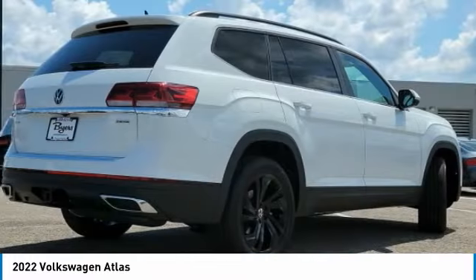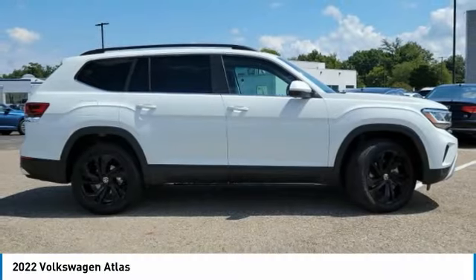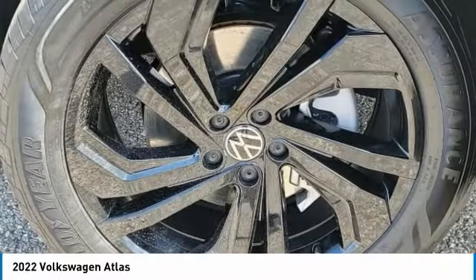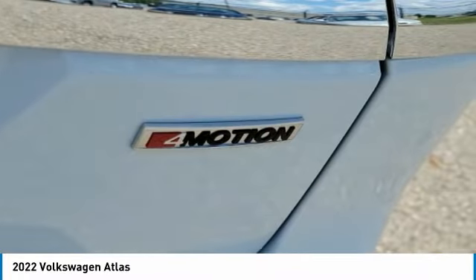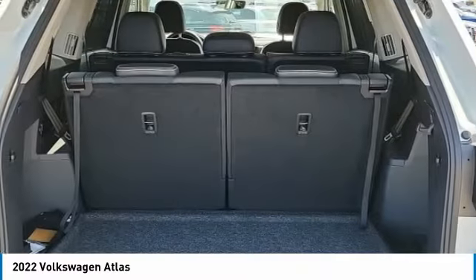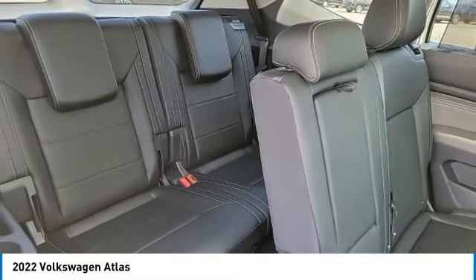This vehicle has less than 100 miles. Here are some of this vehicle's great options: rain sensing wipers, tow hitch, heated mirrors, all-wheel drive, aluminum wheels, rear spoiler, power lift gate, brake assist, daytime running lights, and fog lamps. Come take a test drive today.